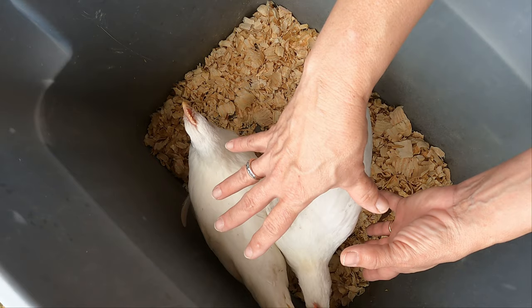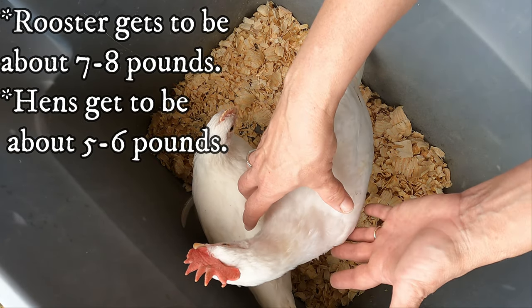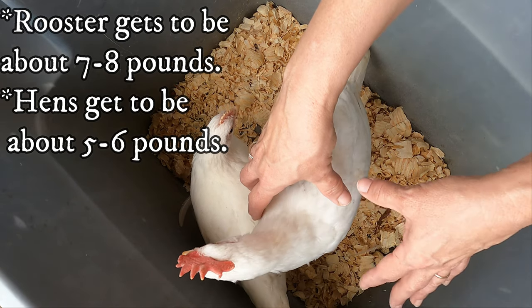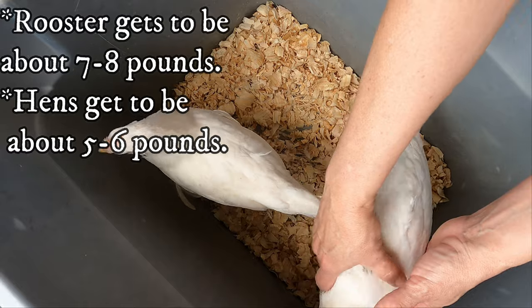They're a standard fowl. The rooster usually gets to be about seven to seven and a half pounds, and the female only gets to be about five to six pounds.